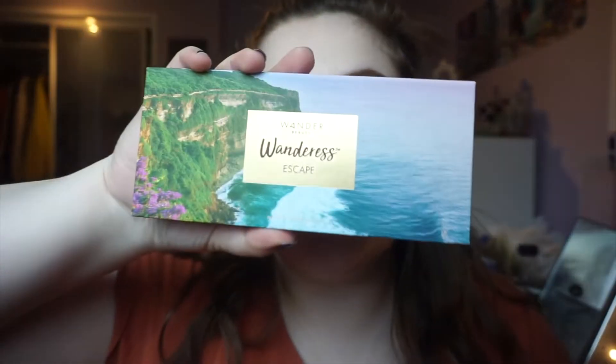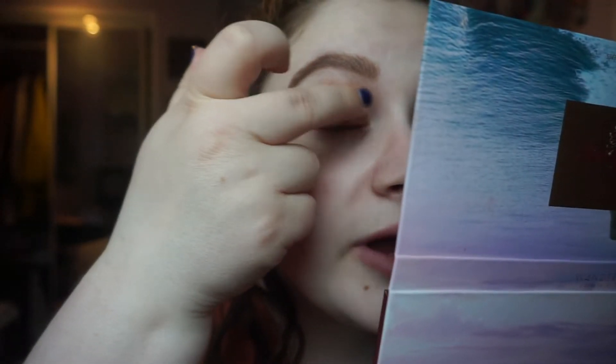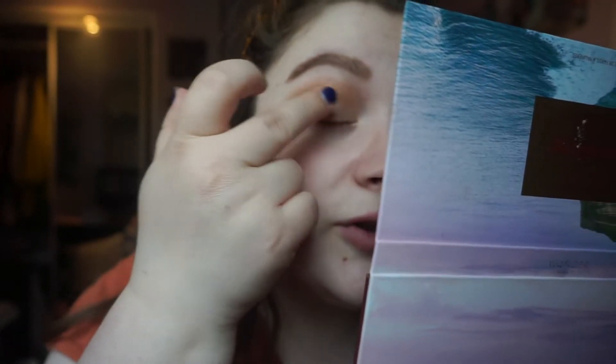It is my favorite weather outside — wet, rainy, the air is just so crisp and beautiful. I'm loving it. I have my window open. Now I'm going to take the Wanderous Escape Palette from Wander Beauty, and I'm just going to take the shade Moonlit and put it on the lid. It's so beautiful and it'll just brighten up the eyes a bit, because I don't want my eyes to be too dark on Zoom.